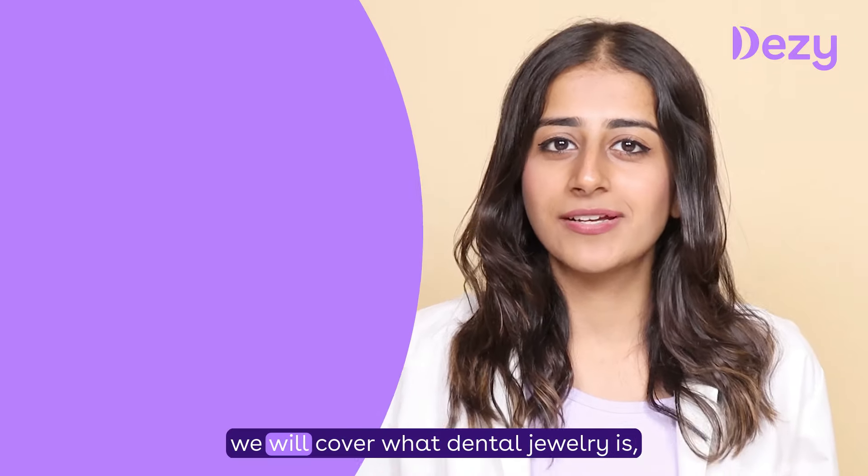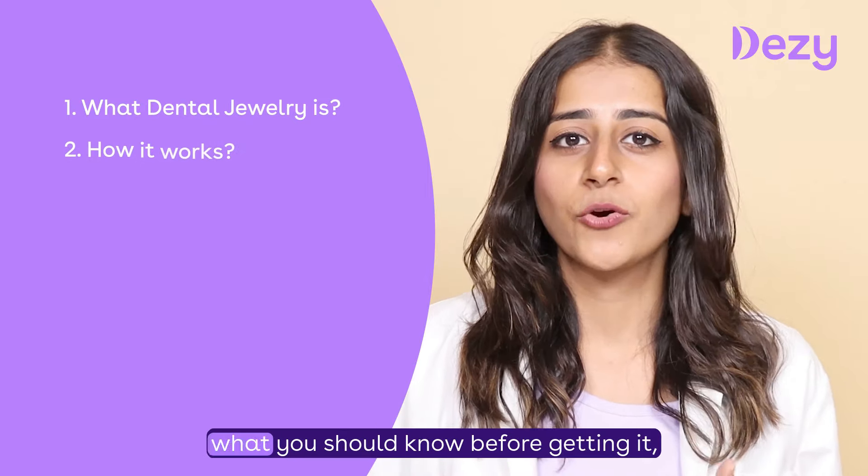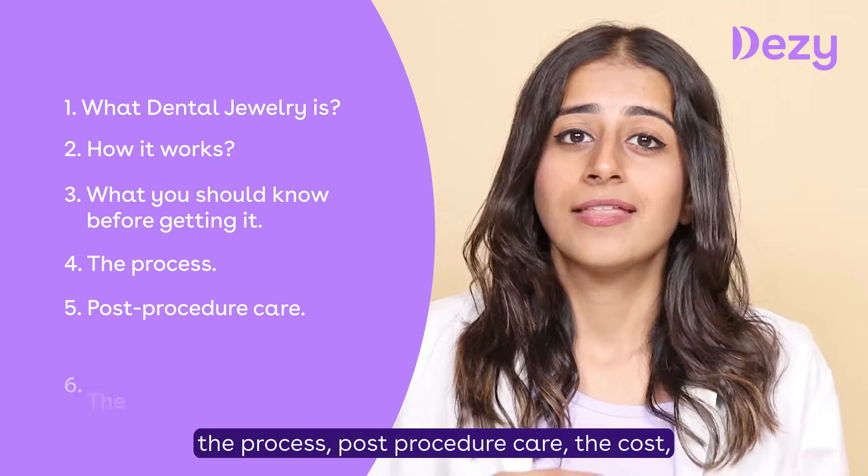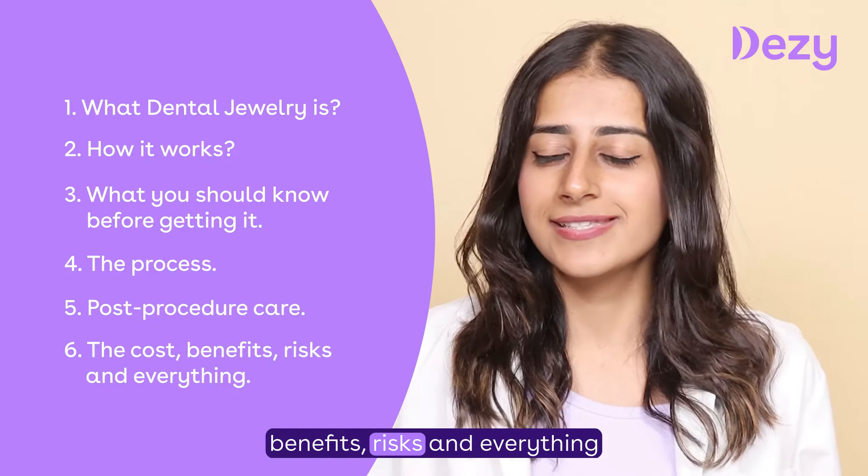In this video, we will cover what dental jewellery is, how it works, what you should know before getting it, the process, post-procedure care, the cost, benefits, risks, and everything.